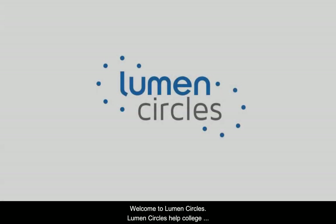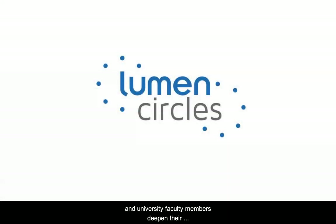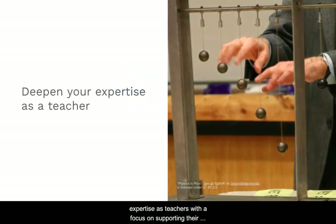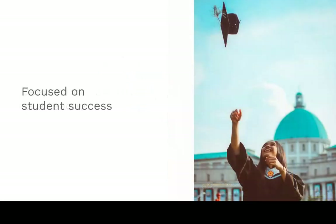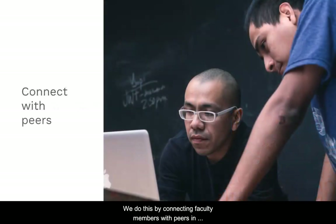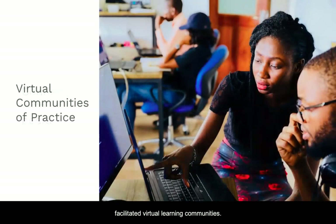Welcome to Lumen Circles. Lumen Circles help college and university faculty members deepen their expertise as teachers with the focus on supporting their students' success. We do this by connecting faculty members with peers in facilitated virtual learning communities.